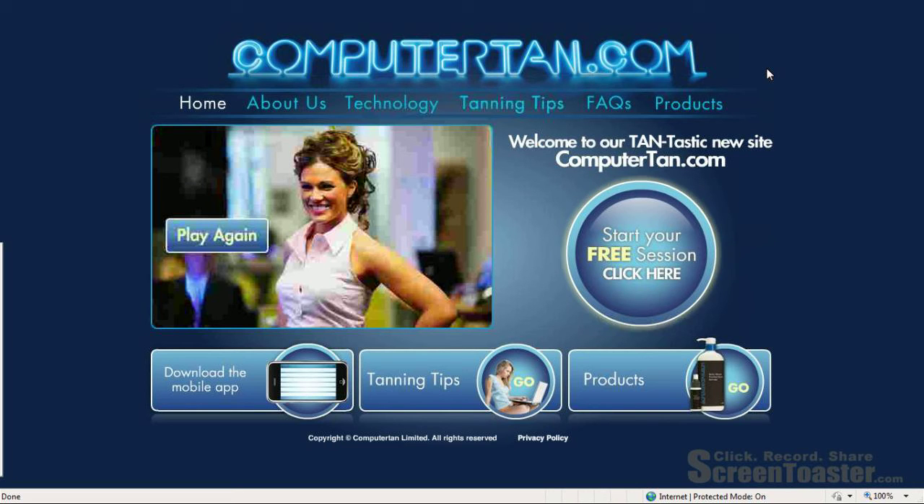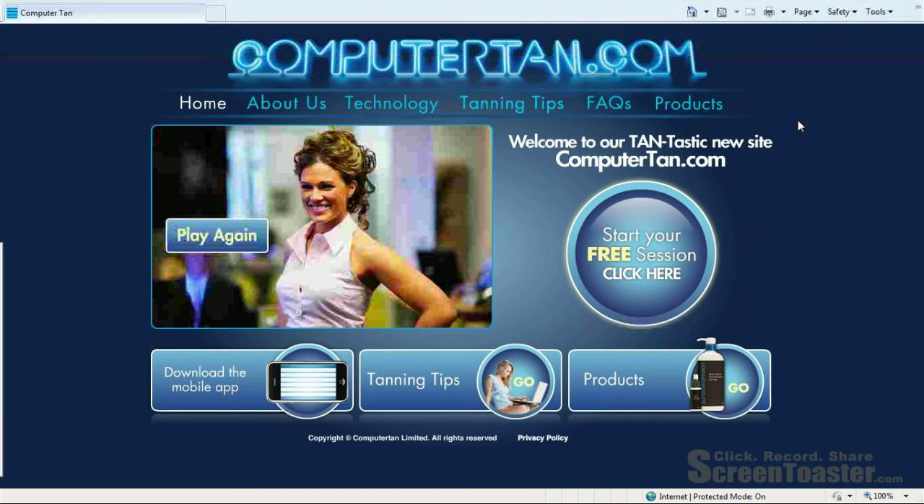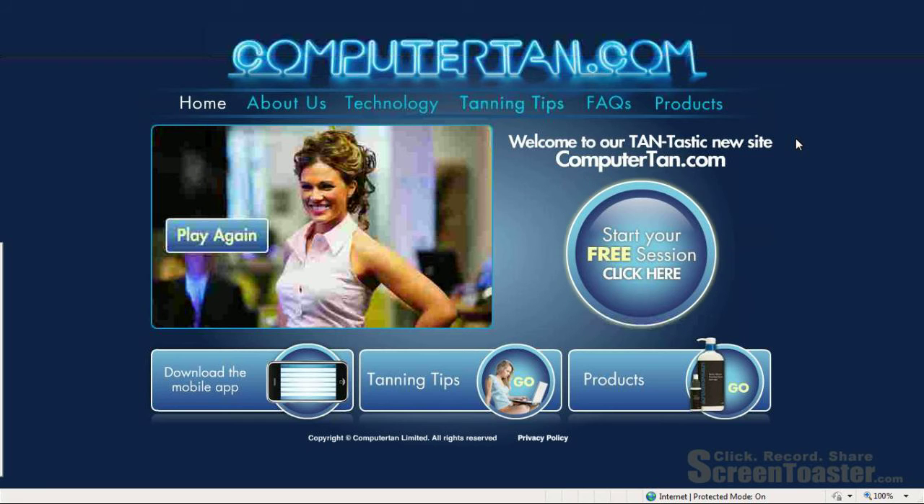I was going to use the REAL method, so starting with R, which is to read the URL. As you can see, it's just ComputerTan.com, which tells us that it is a commercial site. And anyone can own a domain for that.